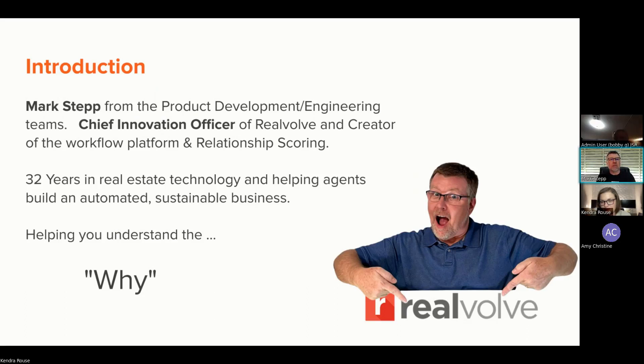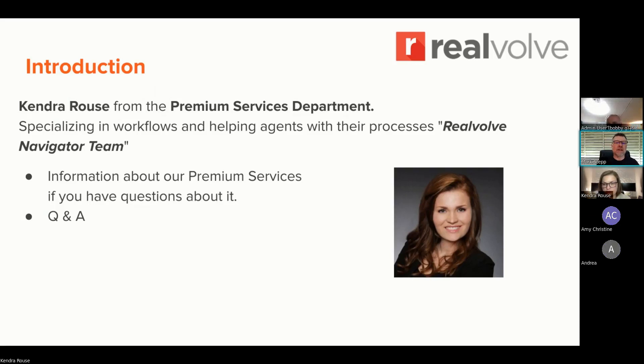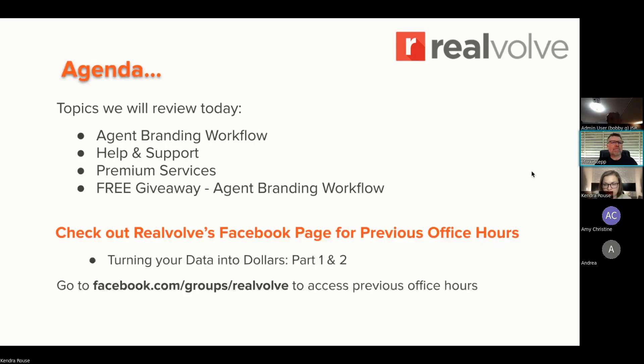The reason why I'm here is to help you guys with the why — why technology, how do you use technology, and why we do what we do within Realvolve. Kendra is more of the person that actually gets in there and does it with you, does the processes and stuff in the navigator. As a navigator team member, she will go in there and help agents on a daily basis. So Kendra, go ahead and introduce yourself.